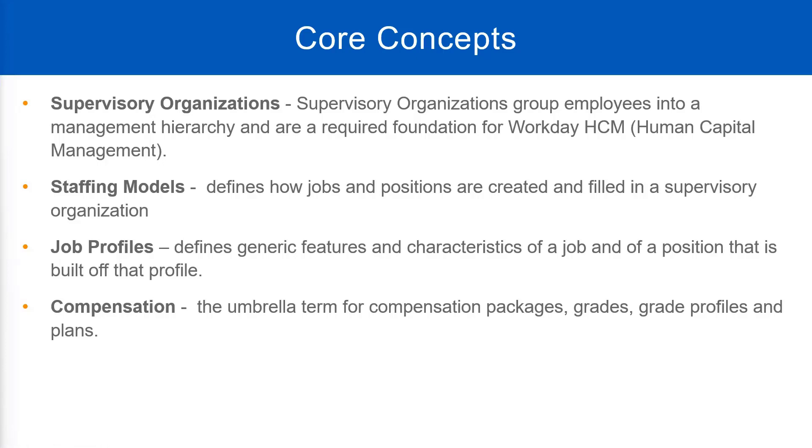Compensation is for employees only. Contingent workers are not paid directly by the company where they are working. They are treated as suppliers of services. They are typically employed by other organizations and sent as workers to this company. So compensation is typically for your employees, not for contingent workers.